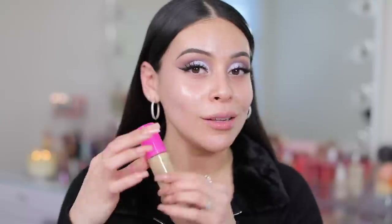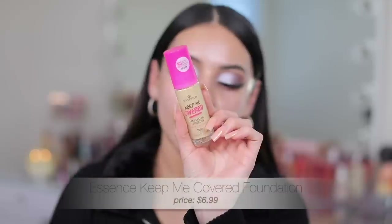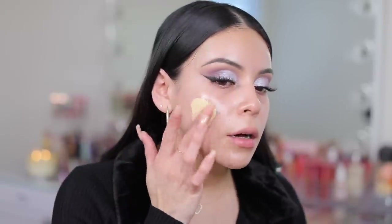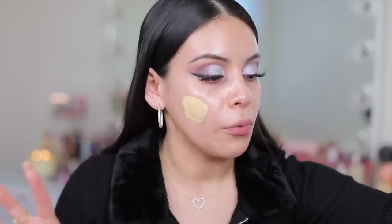Now for foundation — I'm so excited about this. The new Essence Keep Me Covered long-lasting foundation in shade 70. It's transfer and waterproof, no added silicones, parabens, oil, perfume, or alcohol. It has a silky lightweight texture with a smooth matte finish, medium to high coverage for up to 16 hour wear. Apparently people say this is a dupe for the new Makeup by Mario foundation. The only thing is from what I've seen it doesn't have a great shade range — this shade is looking like it's going to be too light.